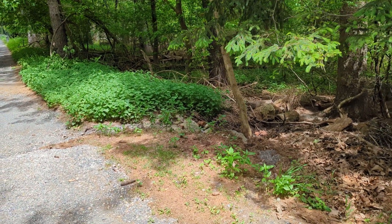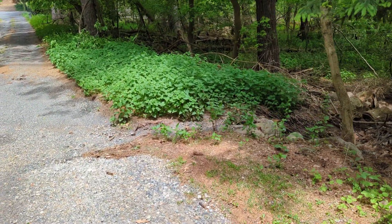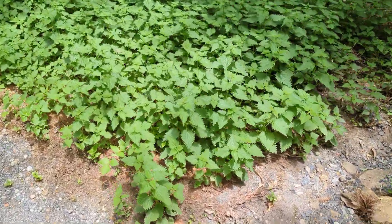All right, YouTube viewers, I'm going to show you what a full patch of stinging nettle looks like. Check it out.